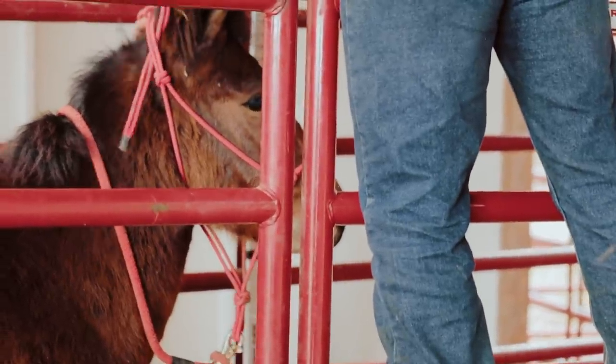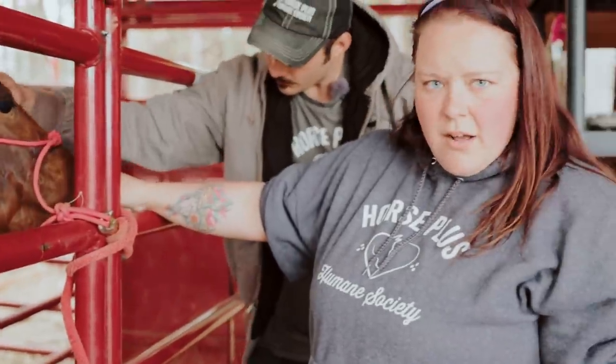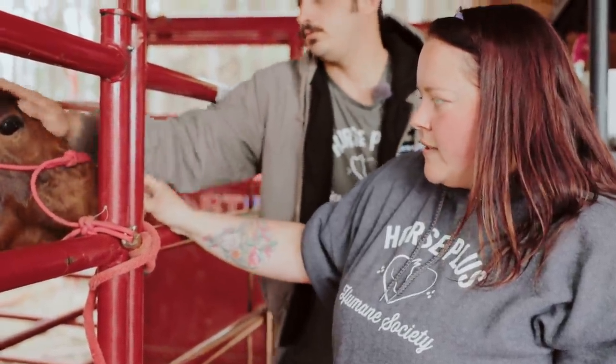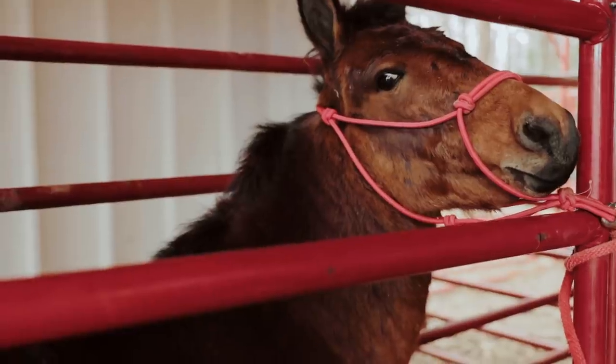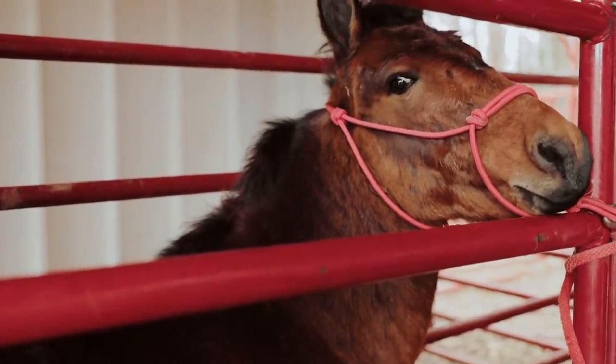Mucus membranes are nice and pink, they're moist, so he's not dehydrated at all. Not showing any signs of the nasal discharge he was having when he first came in. We're just going to do double checks and make sure everything's good before we give him any vaccinations.